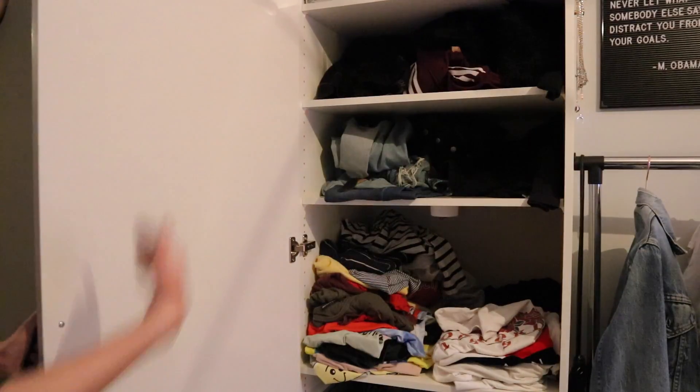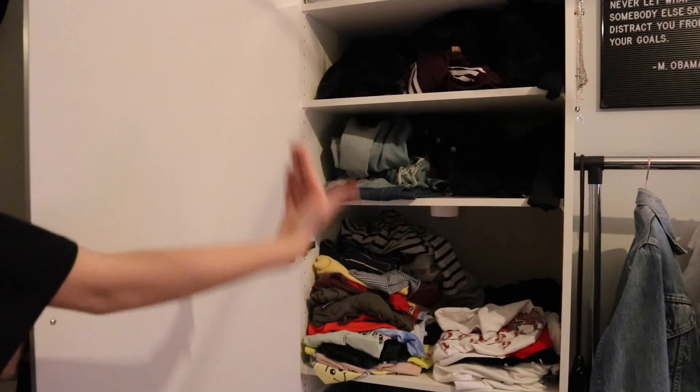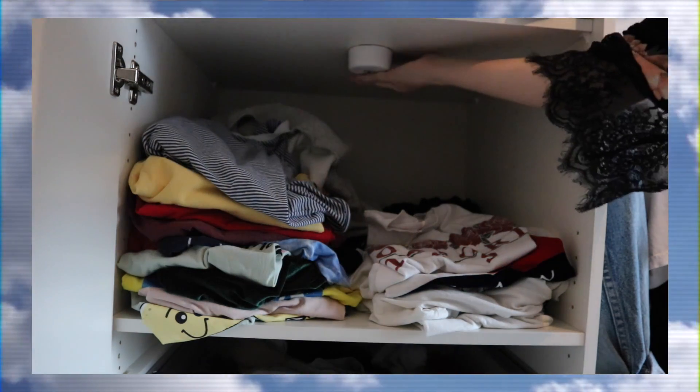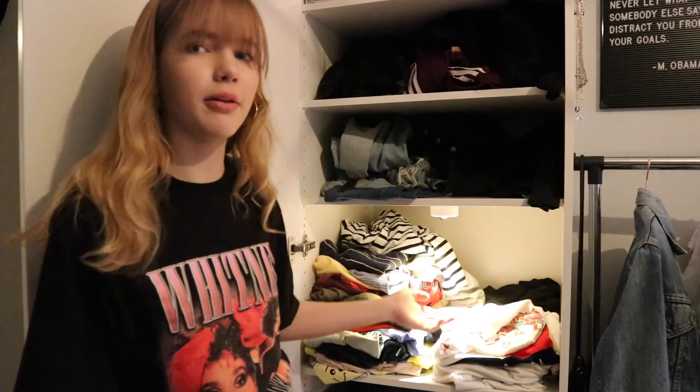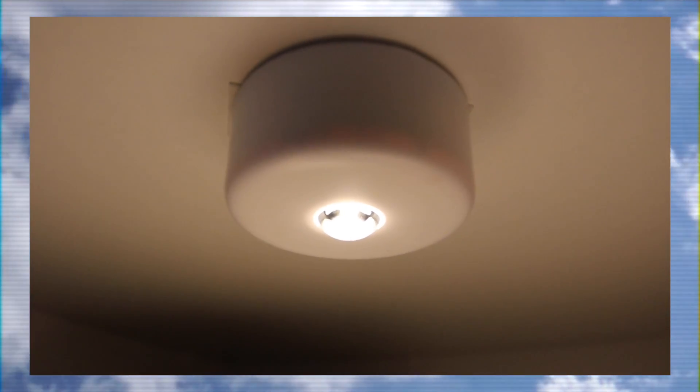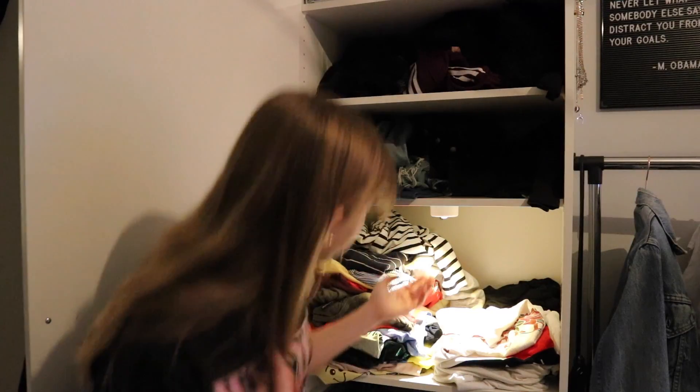Then you see my closet — it's just a normal closet, and here's what it looks like inside. I actually have a lamp here from Ikea because sometimes it's really hard to find the clothes I want to wear, so I have this clamp lamp and I think it's very helpful.